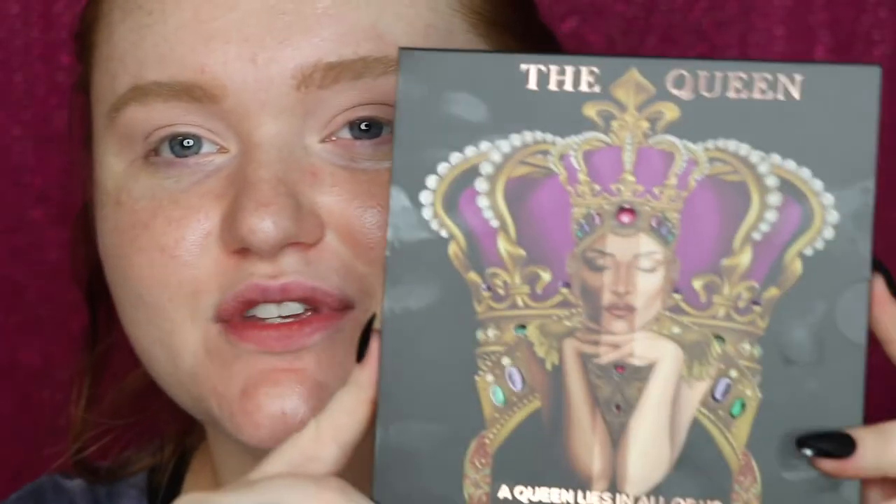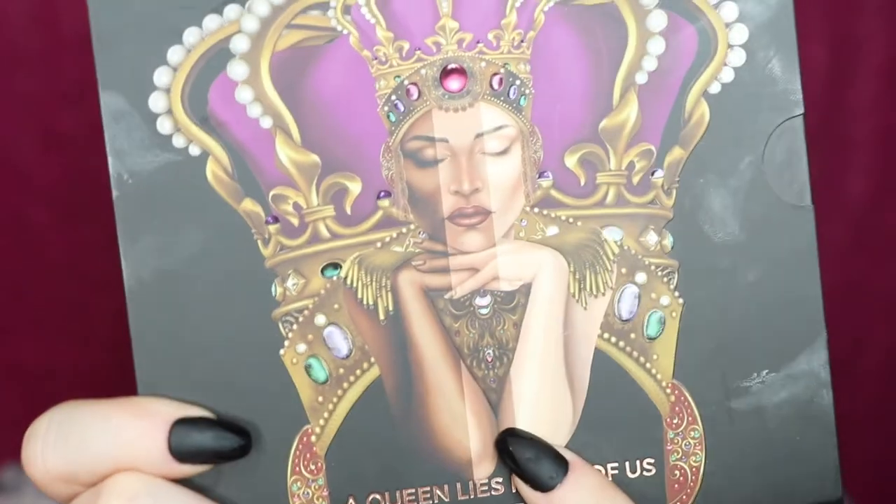From here we're jumping into eyeshadow. I'm going to put my MAC Paint Pot on my lids, and since my box doesn't have a primer, I'm grabbing my Juice Beauty illuminating primer to put on the face while I do eyeshadow. I also have my Anastasia Beverly Hills Dip Brow Gel in Blonde on my brows. For eyeshadow today I'm going into this palette from Eloise — 'A Queen Lies in All of Us.' Love the packaging. I've never tried this formula before and hadn't really heard of this brand much.